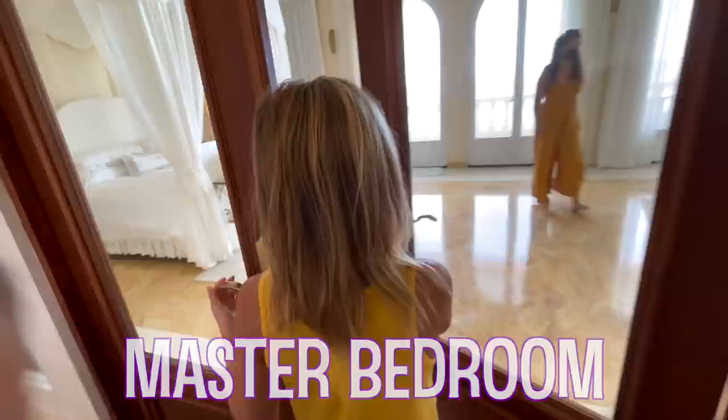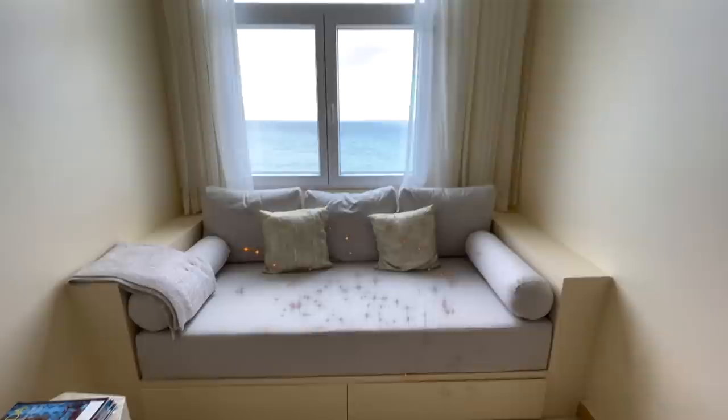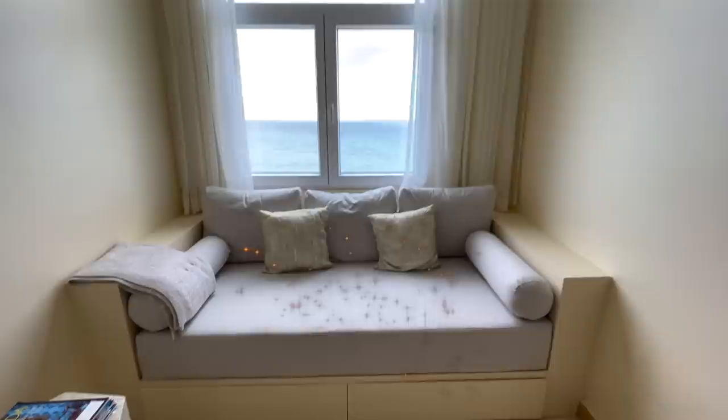This is another bedroom. This must be the master. This is beautiful — it looks like a princess bed. Got more deck space, huge deck space. Wow, this is awesome. Sitting area.